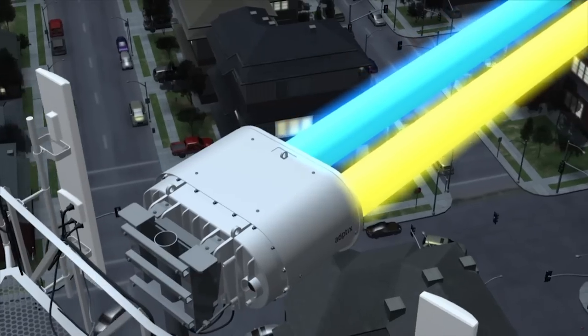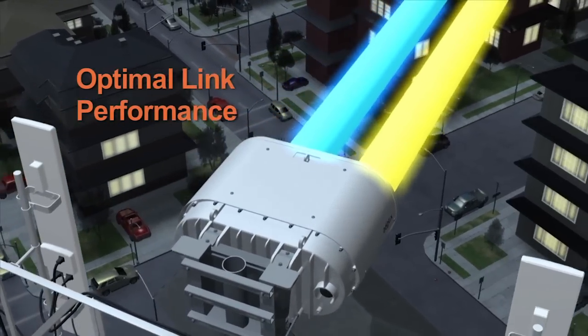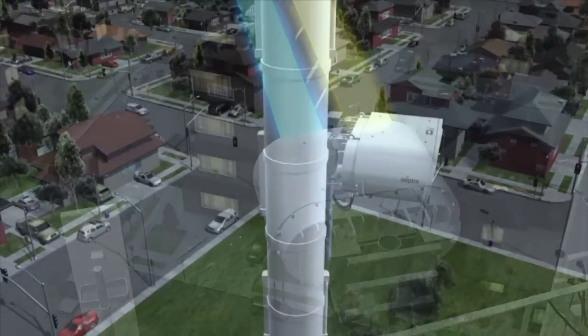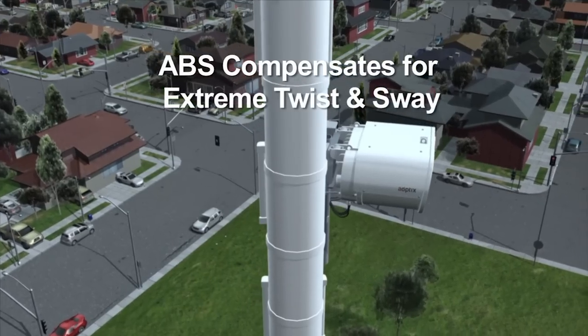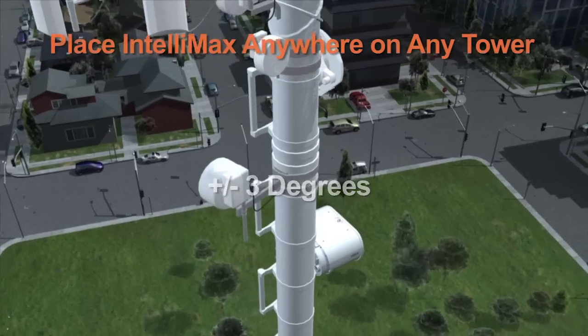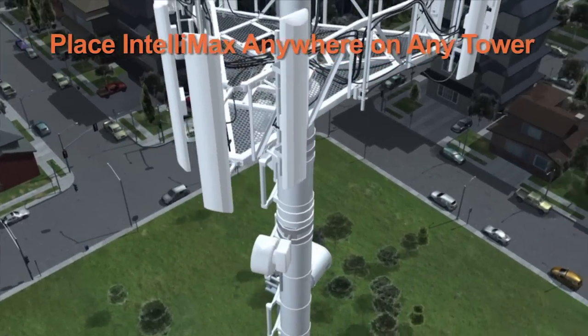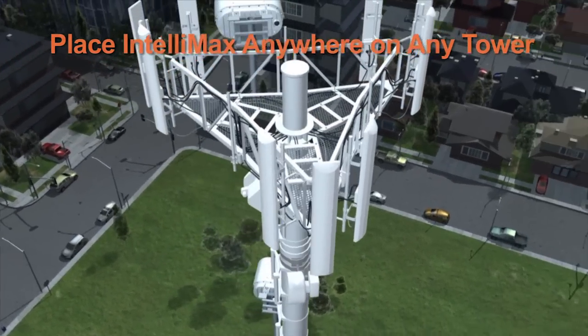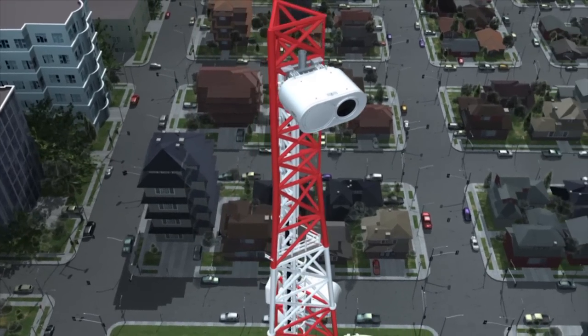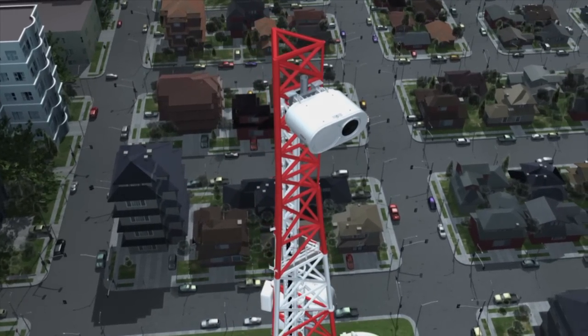This ensures optimal link performance for both optical and millimeter wave technologies. Designed to compensate for extreme twist and sway up to plus or minus three degrees, Intellimax can be placed on any type of tower or structure without constraints, thus opening up space on existing towers unusable by other wireless technologies.